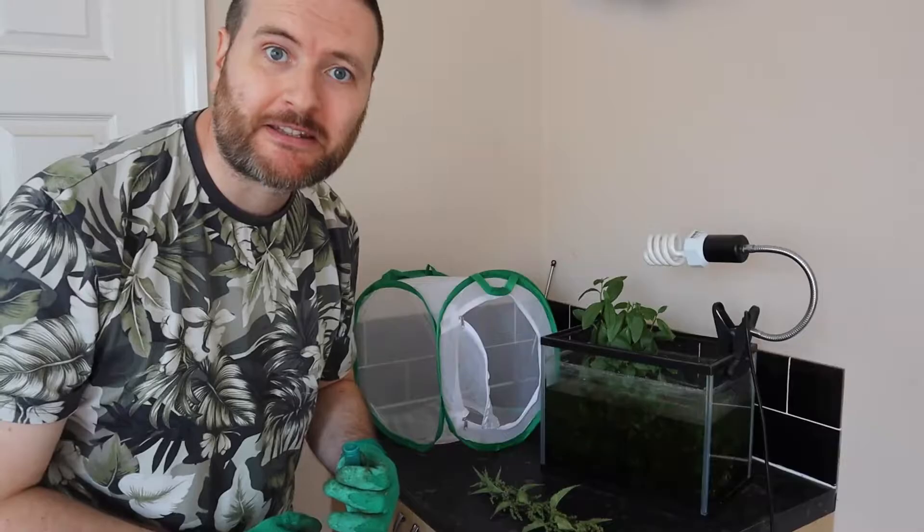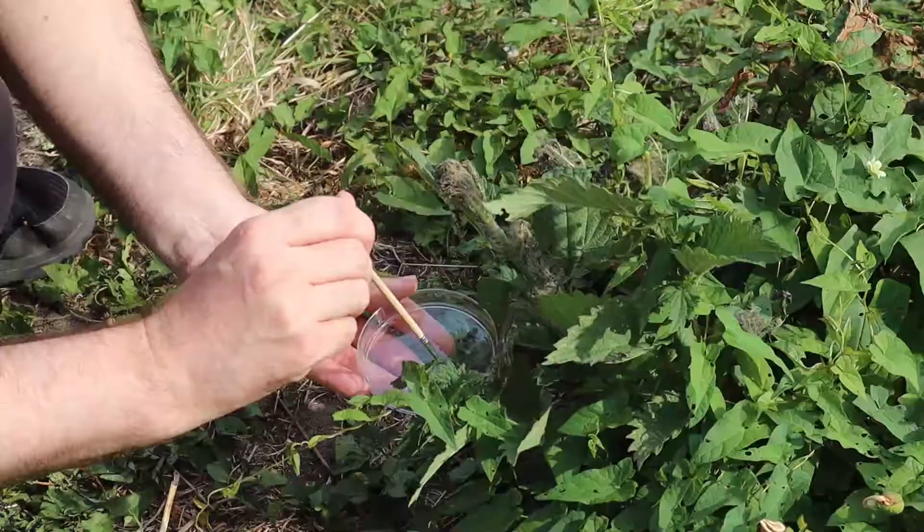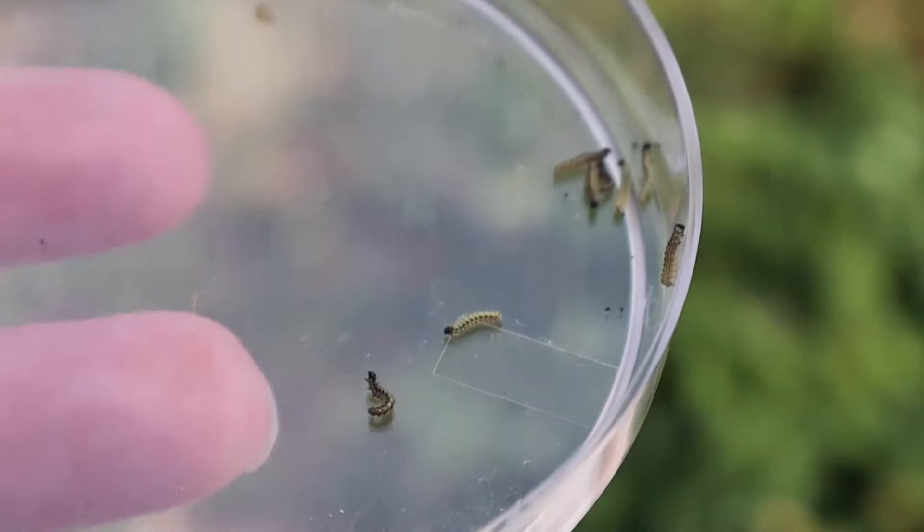So I'm going to get this set up inside the habitat and then we can go and find our caterpillars. Using a small paintbrush I gently knock off around seven or eight caterpillars, which will become the subjects of this video.